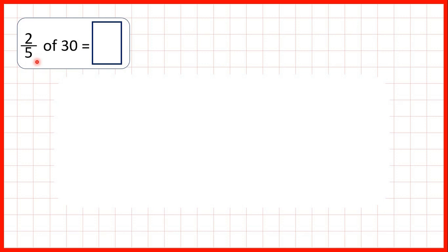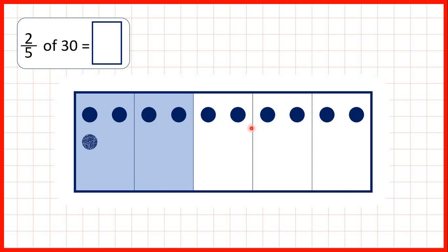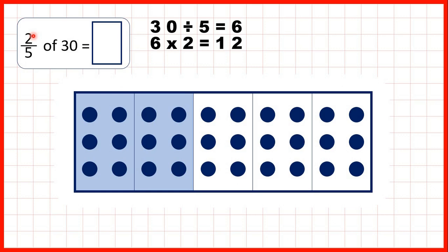So let's think back to the first question: 2 fifths of 30. For 2 fifths we can show a fraction bar divided into 5 parts and colour in 2 of those parts. If we share out 30 counters between our fifths, we can see that we have 6 counters in each fifth — and that's why we divided by the denominator. So 30 divided by 5 told us there were 6 counters in each fifth. But we were finding 2 fifths so we needed to multiply that 6 by 2 to get 12, and we have a total of 12 counters in the shaded area. So that's our answer.